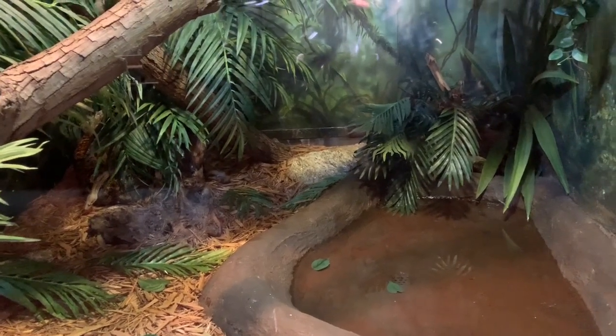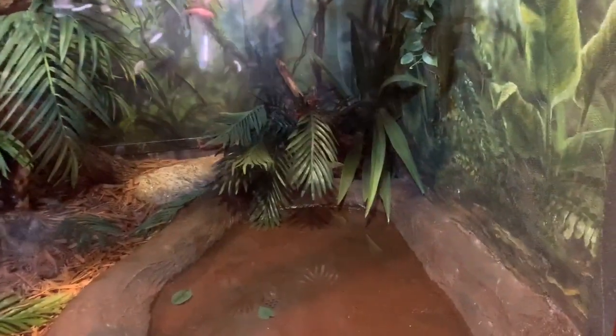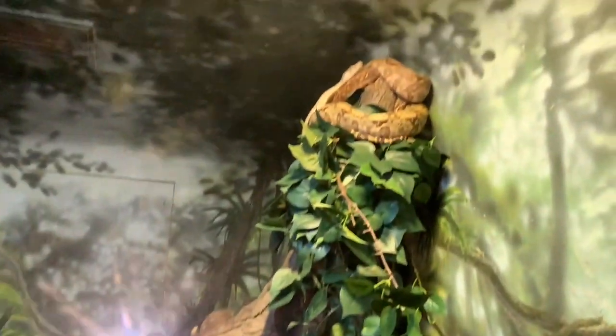This is a boa constrictor enclosure. It does have water and a hide in the back. There he is basking.